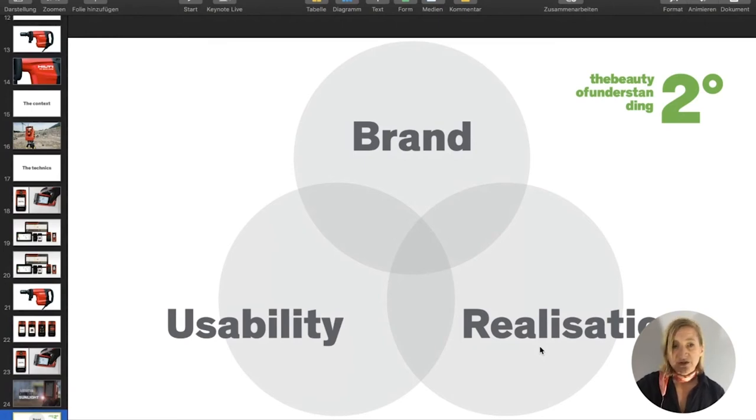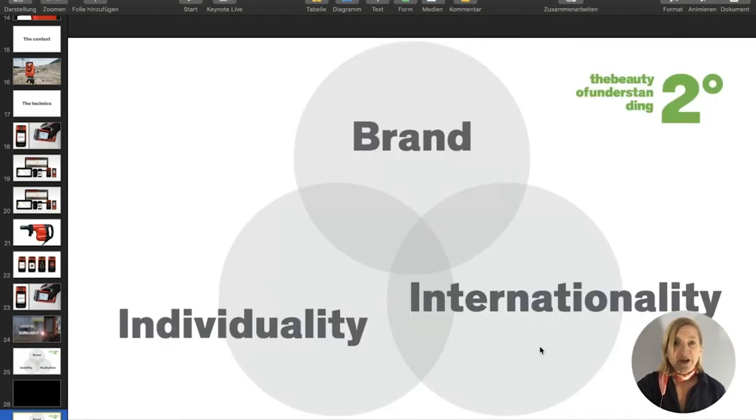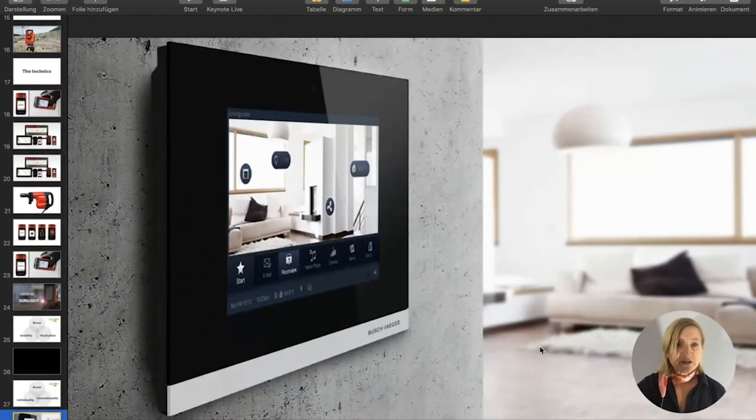I will come to my second example, which is similar but had different challenges. Similar in that we also created a branded interaction design for a large product portfolio. But in this situation we had two brands, and the product portfolio was more individualized — people had different individual needs — and it was on an international market. The product is a home automation system: controlling your house or flat — light, cooling and heating, opening or closing window shutters and blinds.